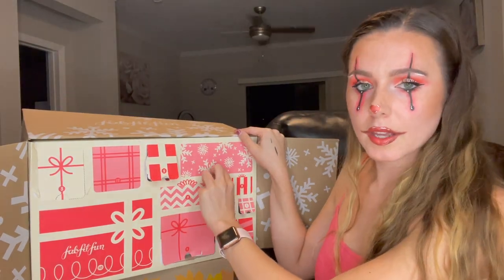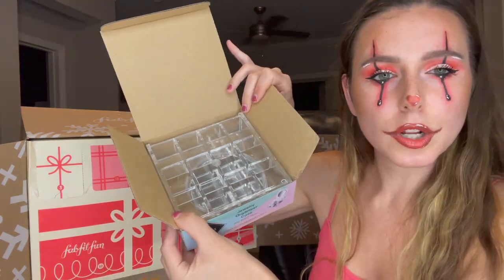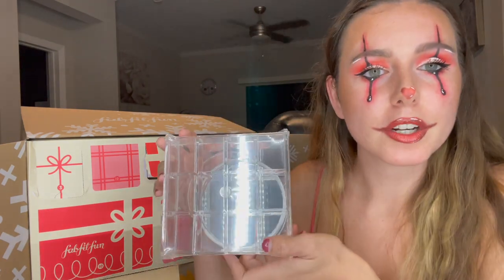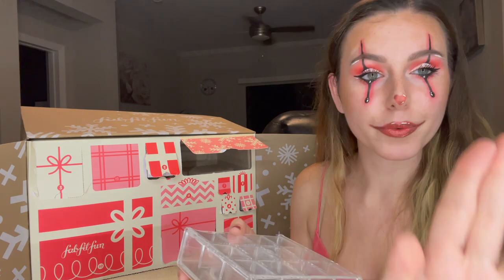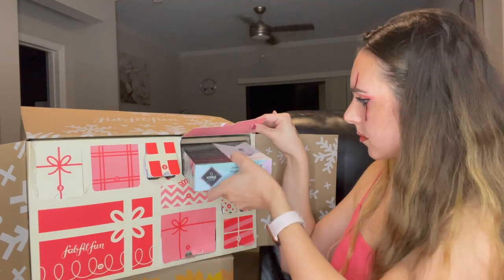Moving on to number eight — oh, this is cute! This is a compact jewelry organizer by Sorbus Beauty. It's a small acrylic case with a little mirror on the back. Unfortunately, the mirror came out of the case. I opened this the next day off camera and the mirror was in three pieces with no way to stick it back in, so I'm going to have to contact customer care about this item arriving broken.